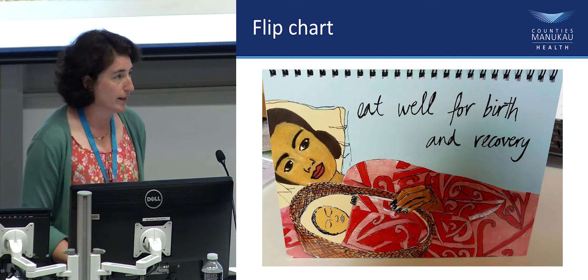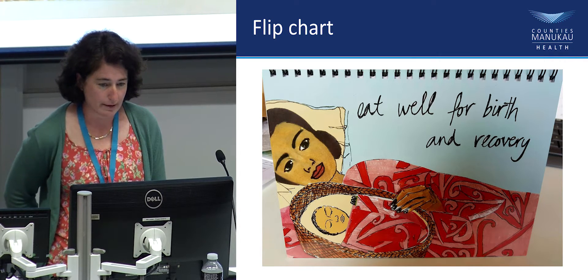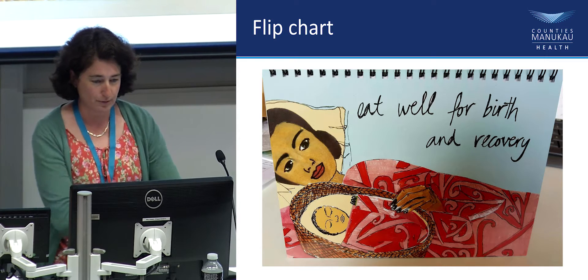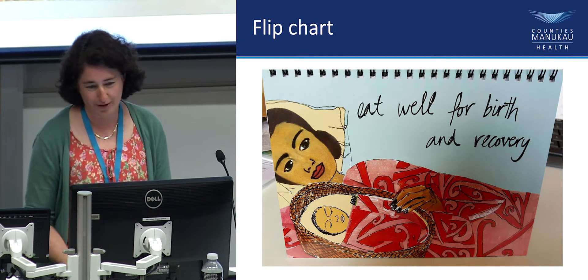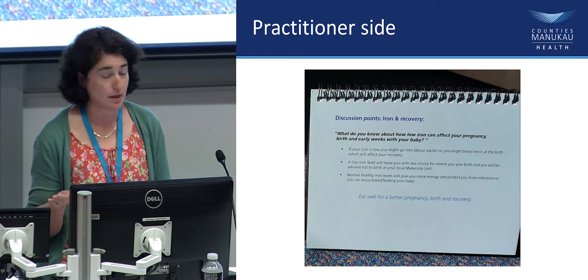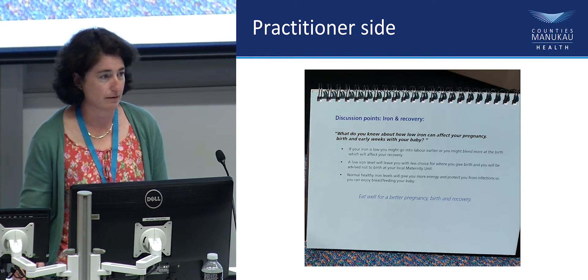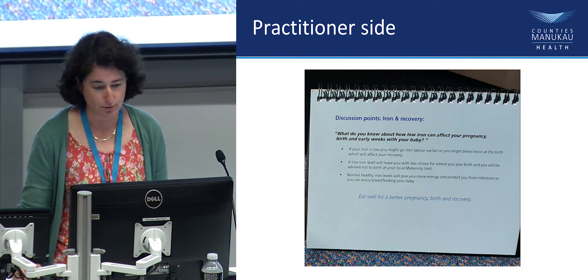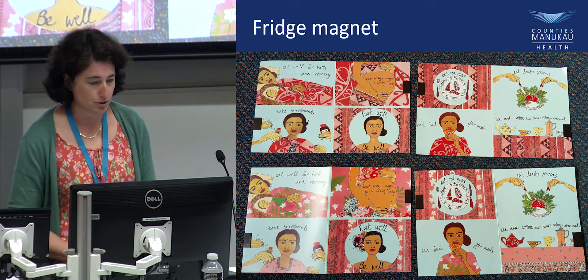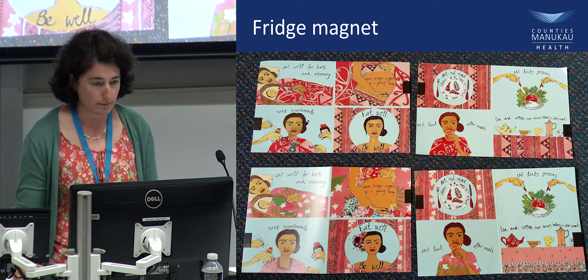Part of our project was a new grad midwife, Bryony Raven, who put a lot of work into making a flip chart — a beautiful flip chart with culturally sensitive pictures. One side has very simple messages for the women; the back has more detailed discussion points for midwives or doctors prescribing the iron, covering diet, how to take tablets, breastfeeding, birth location options, and reasons to take your iron. It also comes with a fridge magnet — you may have seen it in antenatal packs — with those simple messages to remind families about what's important with diet.